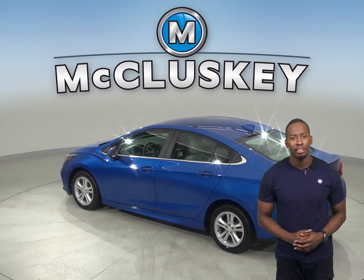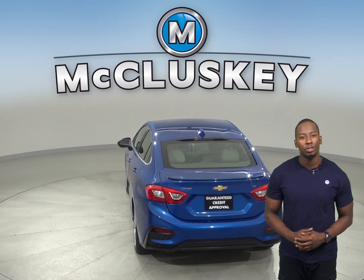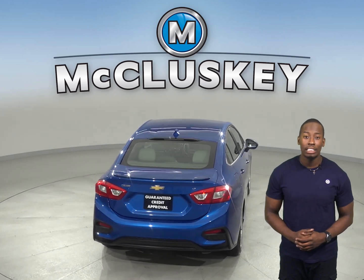It's also passed our thorough 172-point inspection. The odometer has about 53,000 miles on it, and this vehicle still has a long road ahead of it.